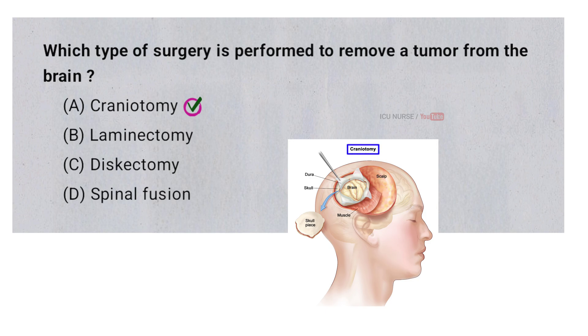A craniotomy is performed to remove a brain tumor because it allows surgeons direct access to the tumor. During the procedure, a portion of the skull is temporarily removed to expose the brain. This opening gives the surgical team the ability to carefully remove the tumor while minimizing damage to surrounding healthy brain tissue. A craniotomy is often necessary for tumors located deep within the brain. After the tumor is removed, the piece of skull is typically replaced and secured.